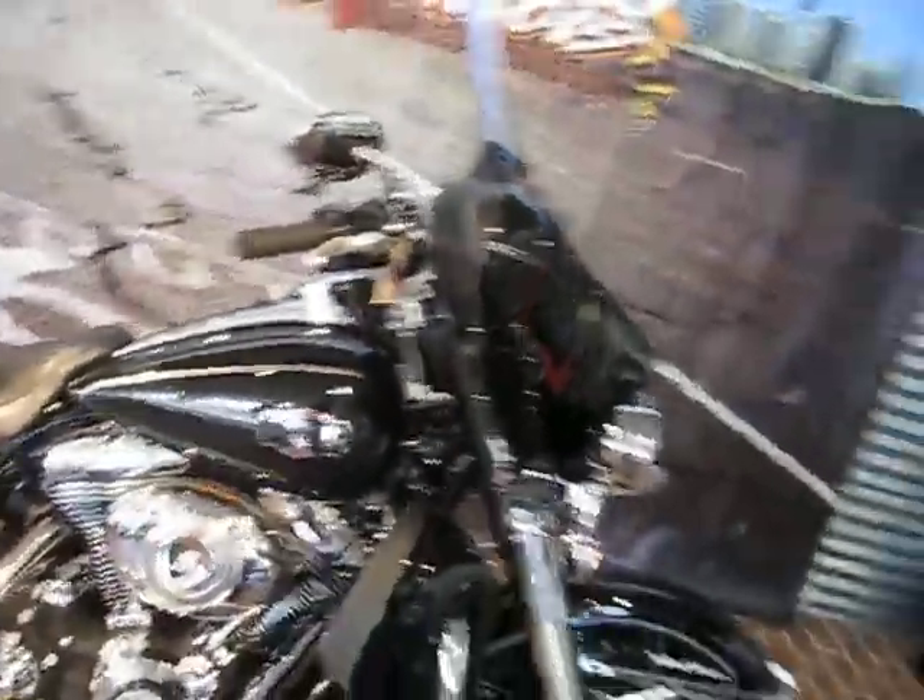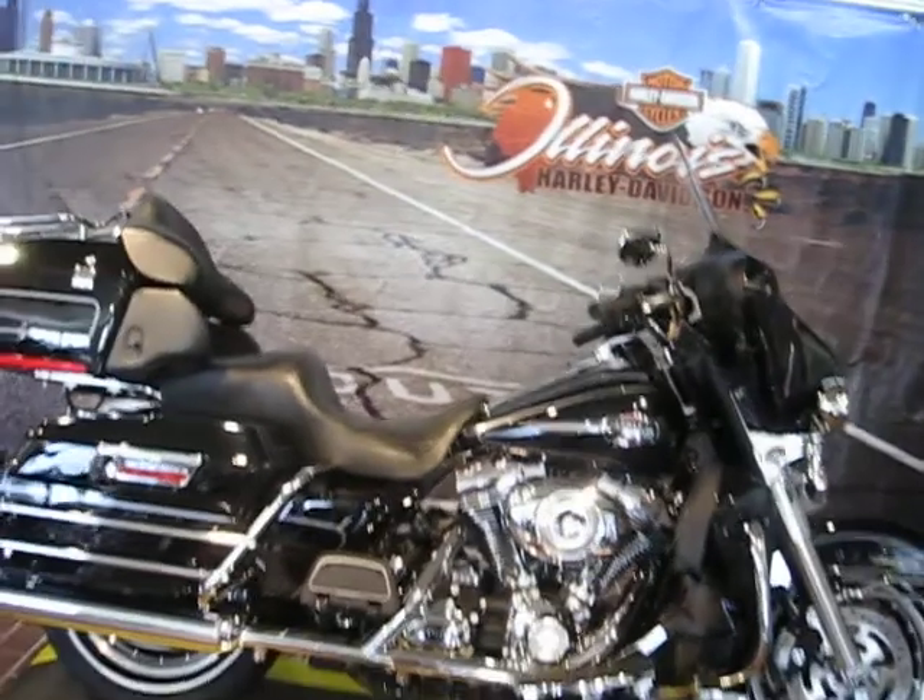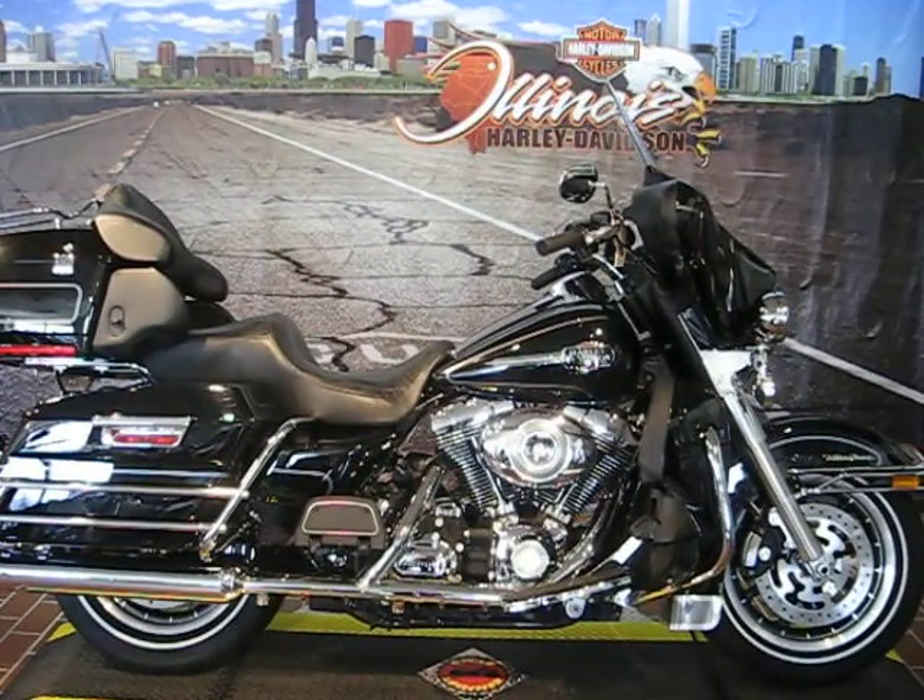You can see it here at Illinois Harley-Davidson, located in Berwyn, Illinois. We're at 1301 South Harlem. You can reach us at 708-788-1300. I hope to see you soon. Thank you.